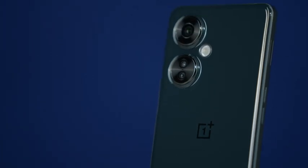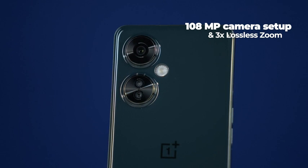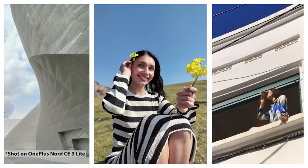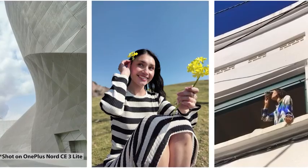And to flaunt your photography skills, OnePlus Nord CE3 Lite 5G comes with a 108MP camera with 3x lossless zoom. It's like getting millions of pixels in your palm as it gives you more crisp and natural pictures with enhanced details and clarity.